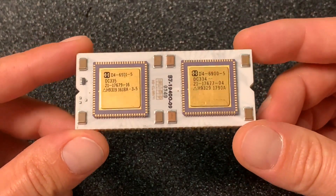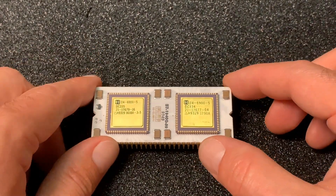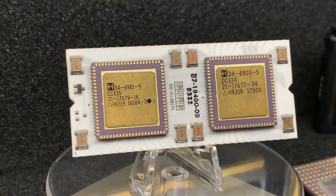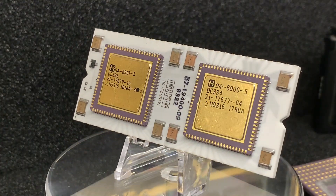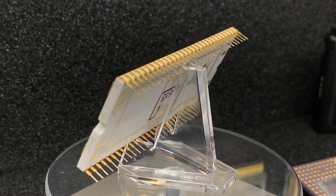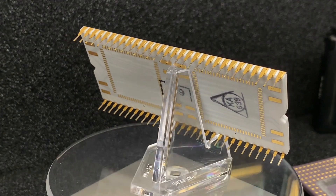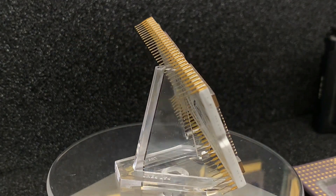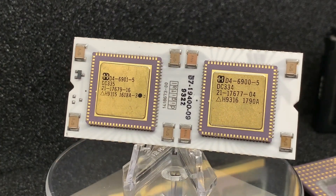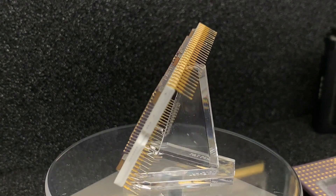The PDP-11 is a series of 16-bit mini computers sold by Digital Equipment Corporation from 1970 into the 1990s, one of a set of products in the Programmed Data Processor or PDP series. In total, around 600,000 PDP-11s of all models were sold, making it one of this company's most successful product lines. The PDP-11 is considered by some experts to be the most popular mini computer ever.